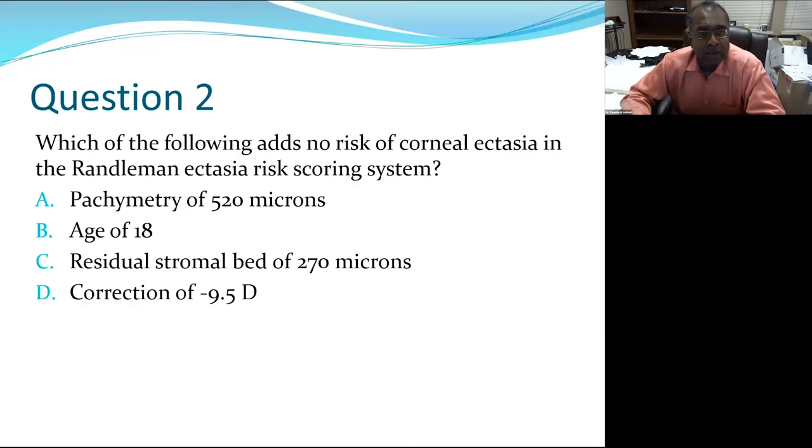Question two: in the Randleman ectasia risk scoring system, which adds NO risk of corneal ectasia in LASIK candidates? The choices are pachymetry of 520 microns, age of 18, residual stromal bed of 270, or correction of minus 9.5 diopters. The correct answer is pachymetry of 520 microns. Brad Randleman published this risk scoring protocol assigning points to different features — four or more points means don't perform LASIK; three points means proceed with caution; zero to two points is low risk.